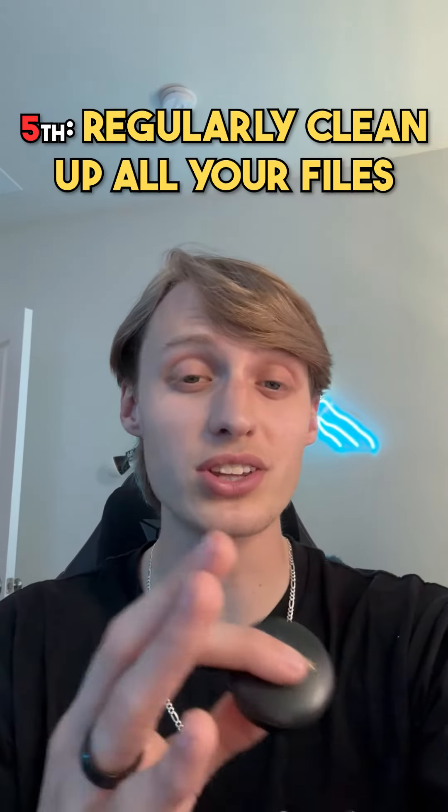Fifthly, you want to make sure you're regularly cleaning up all your files. This pretty much means you're going through and deleting all the files that you're not using or just haven't used in a while. This is extremely important to keeping organized.